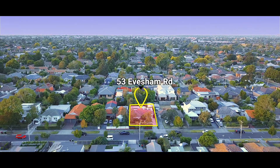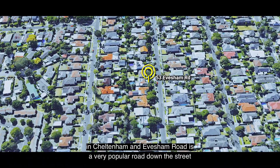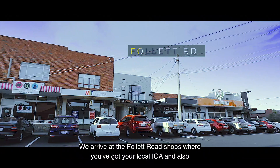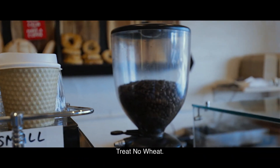This home is located in one of the best pockets in Cheltenham, and Eversham Road is a very popular road. Down the street we have the Eversham Road Kindergarten. If you go further up, you'll find the Follett Road shops where you've got your local IGA and also the locals' favourite, Treat No Wheat.